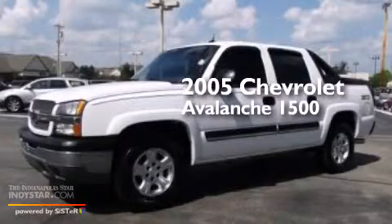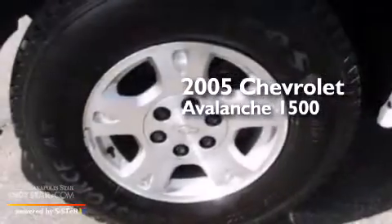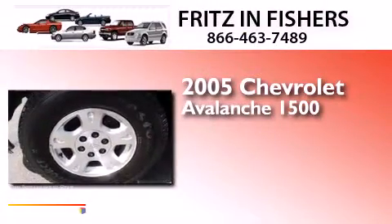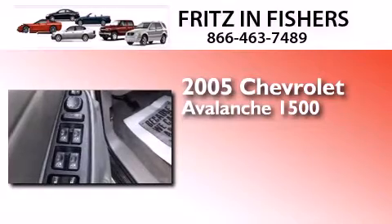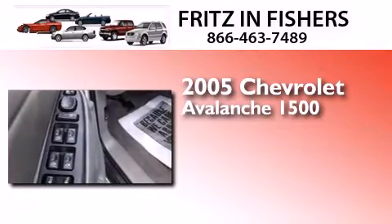This is a 2005 Chevrolet Avalanche 1500. This truck has a four-speed automatic transmission, a 5.3-liter V8, and the added safety and control of four-wheel drive.